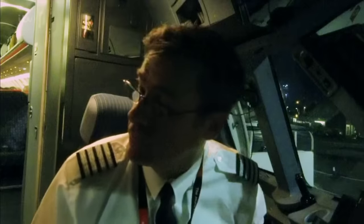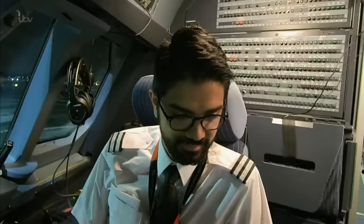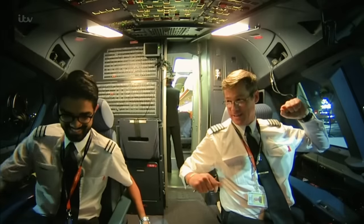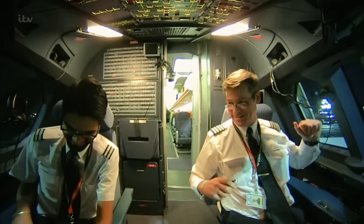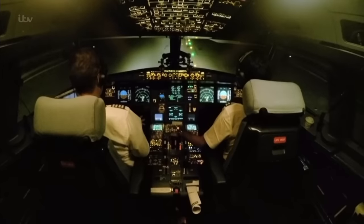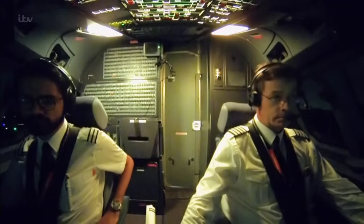I bet you're not old enough to know the film Zulu, are you? Ever heard of it? Michael Caine? I'd say Back to the Future — 88 miles an hour, Marty! Make sure there's a storm! And where Steve and Ajit are going, they don't need roads.